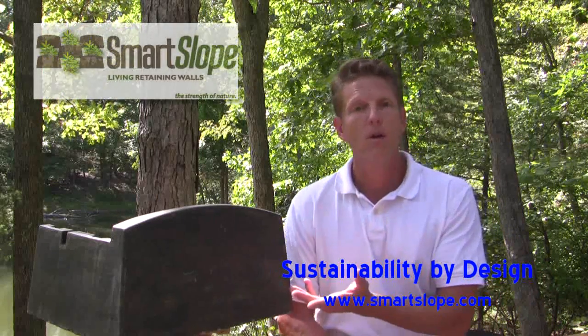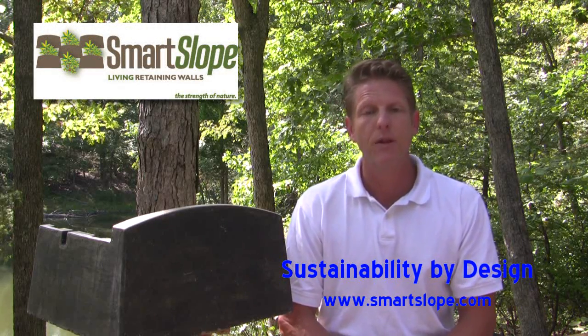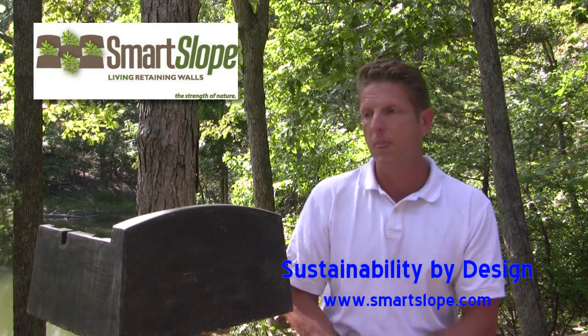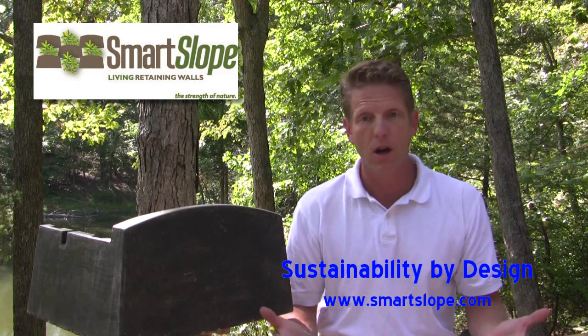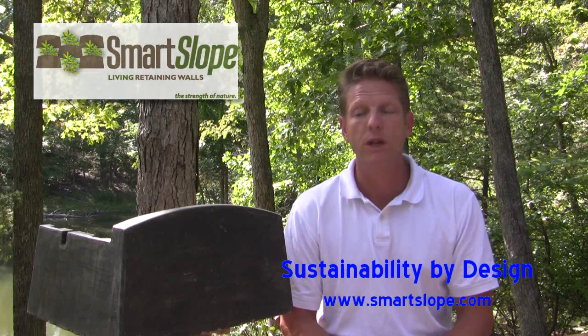You probably already know from looking at some of these other videos that we've shot that Smart Slope is a living retaining wall system, and that alone is a pretty good calling card. Many might think, well, that's as far as we go, but that's pretty good.